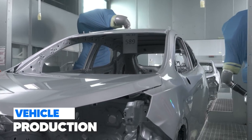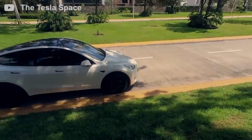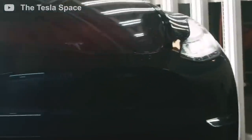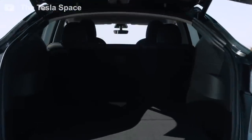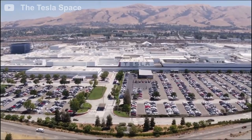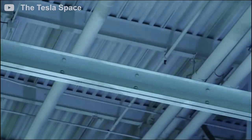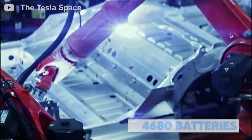The vehicles Giga Texas will output start with the production of the Model Y. The production for both the Cybertruck and the Tesla Semi-Truck is set to start in 2023. Tesla will also produce a full production line for the 4680 batteries in Giga Texas.